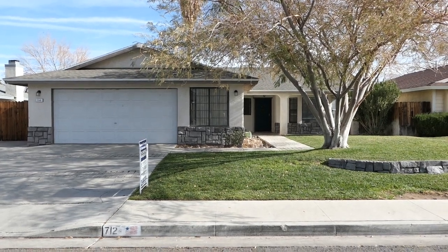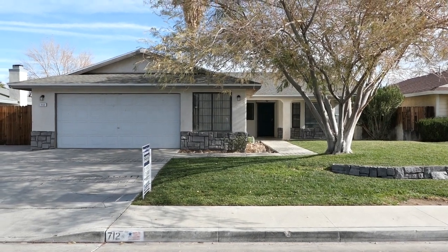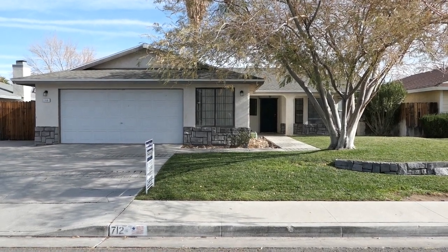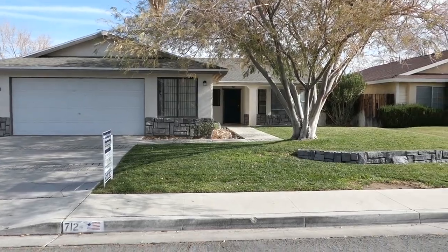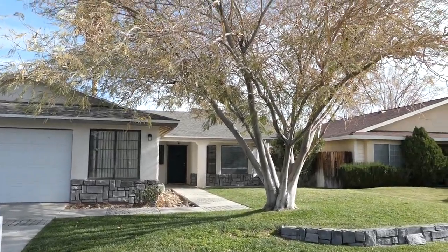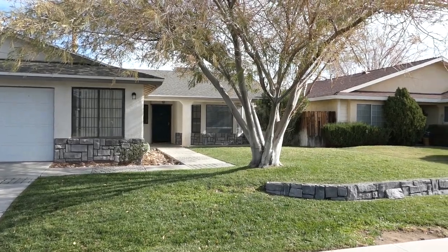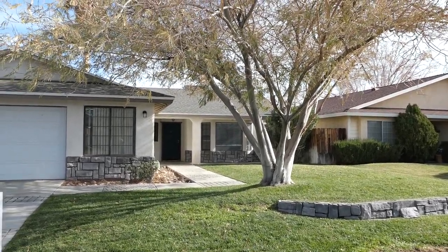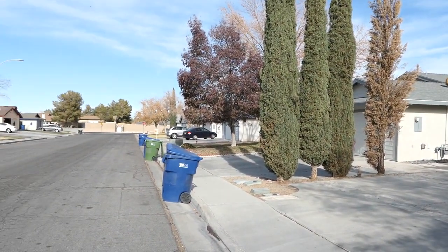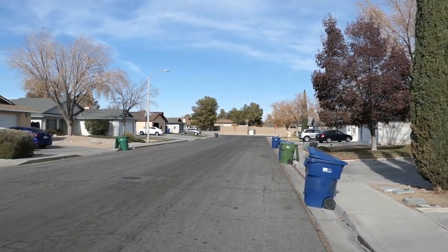We're here in front of another beautiful house in the northwest area of Ridgecrest — 712 North Inyo Street, 1686 square feet, built in 1990, on a wonderful street. Look at this house — that mimosa tree, green grass, it's gonna explode in green coming up here in the springtime. The neighborhood here is a well-established neighborhood with Tamarisk Avenue there on the end.